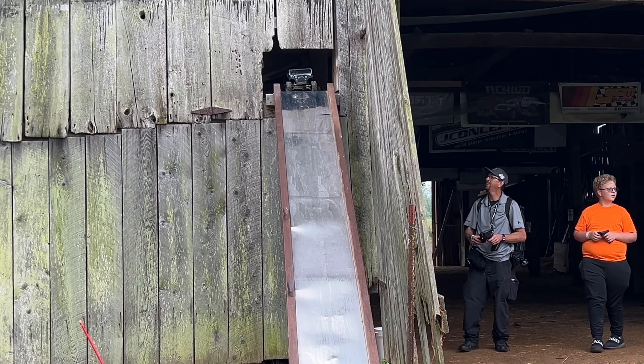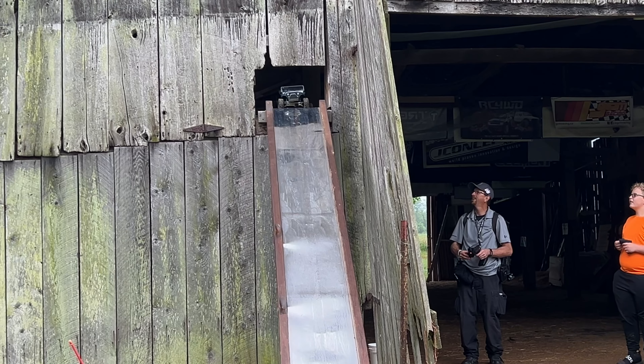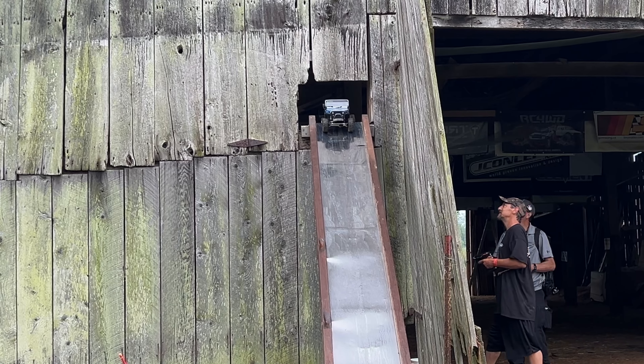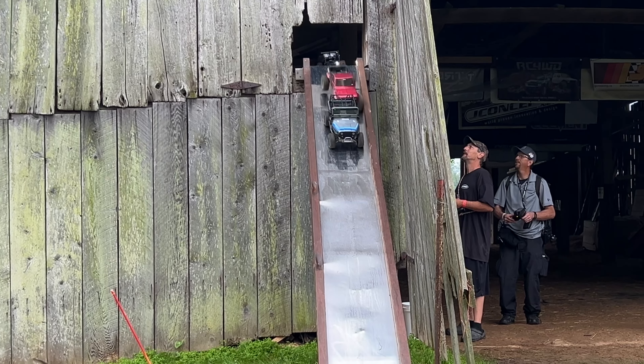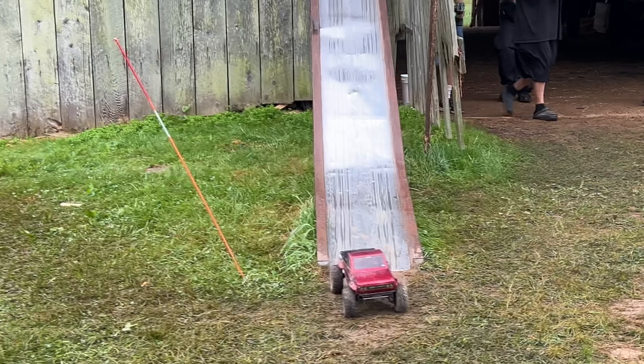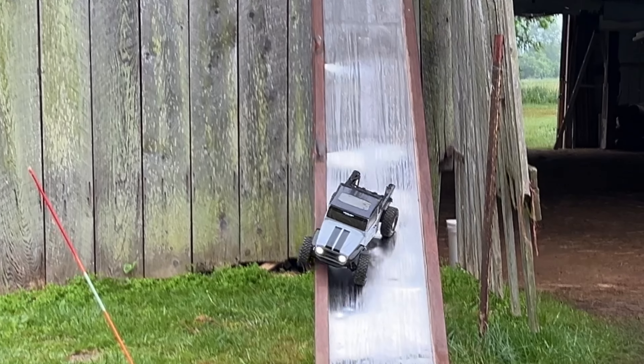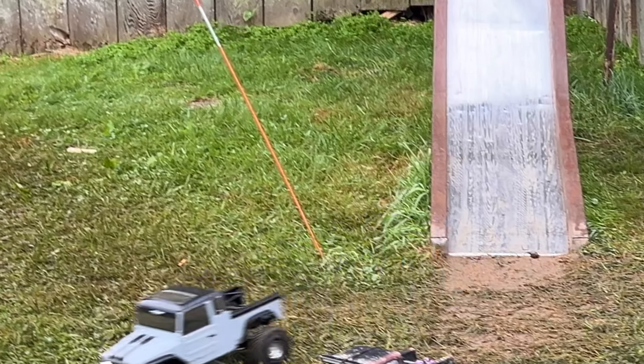I'm going to rely on this video to watch this. Are y'all ready? Yeah. All right, here I go! Oh! Oh! Oh! Nice!